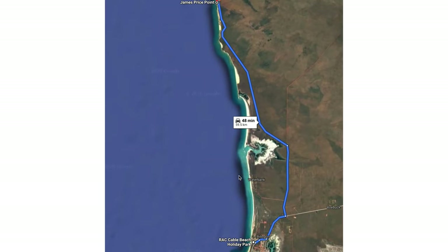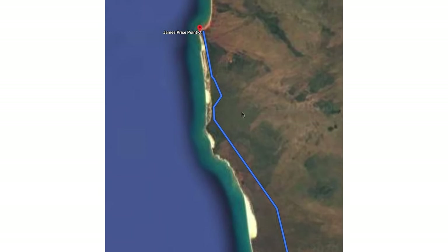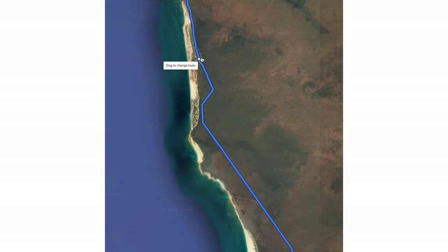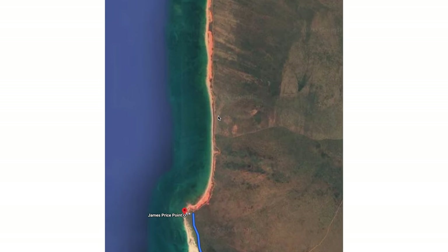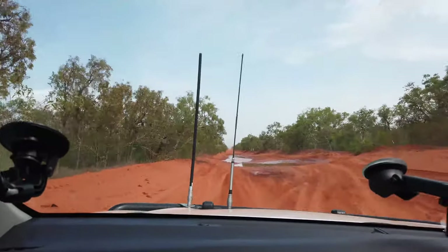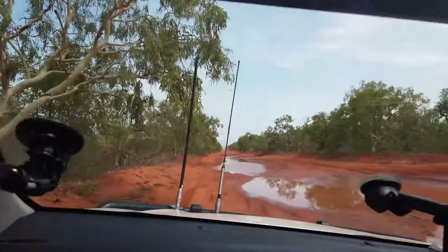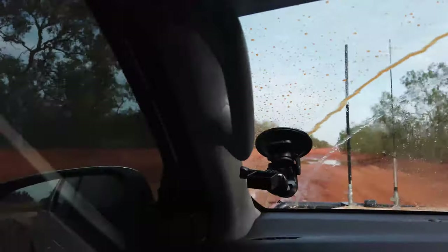In the intertidal zone, the Broom Sandstone is imprinted with 130 million year old dinosaur footprints — one of the most diverse set of tracks in the world. Behind the coastal dunes, the rare and endangered monsoon vine thickets are rich in plants and animals. They are remnants of ancient rainforests that spanned North Australia a millennia ago. The area is also of great significance to the Aboriginal custodians and contains many important cultural heritage areas.